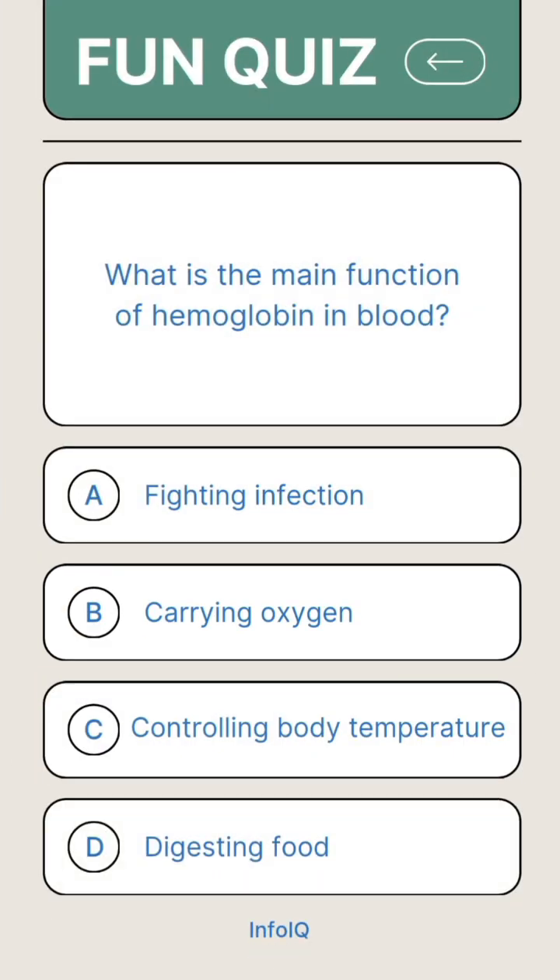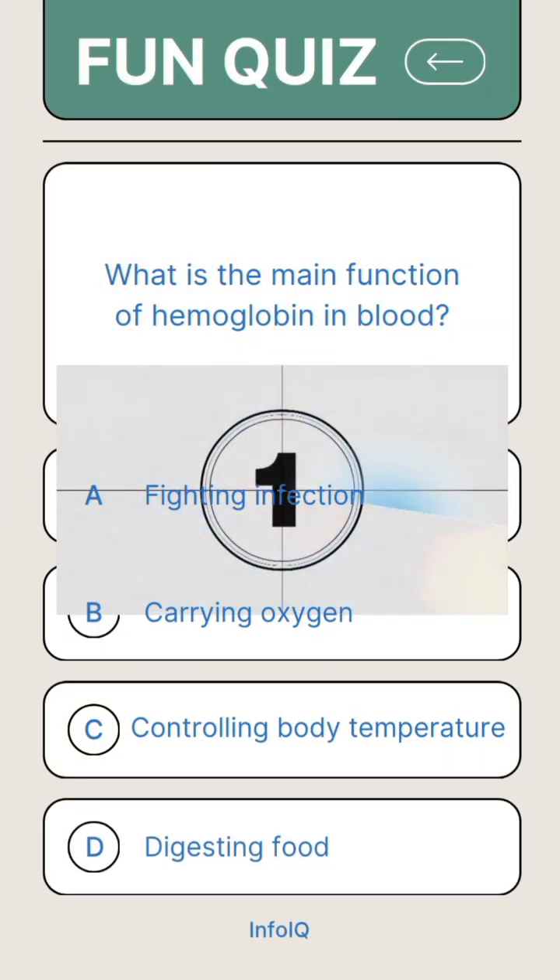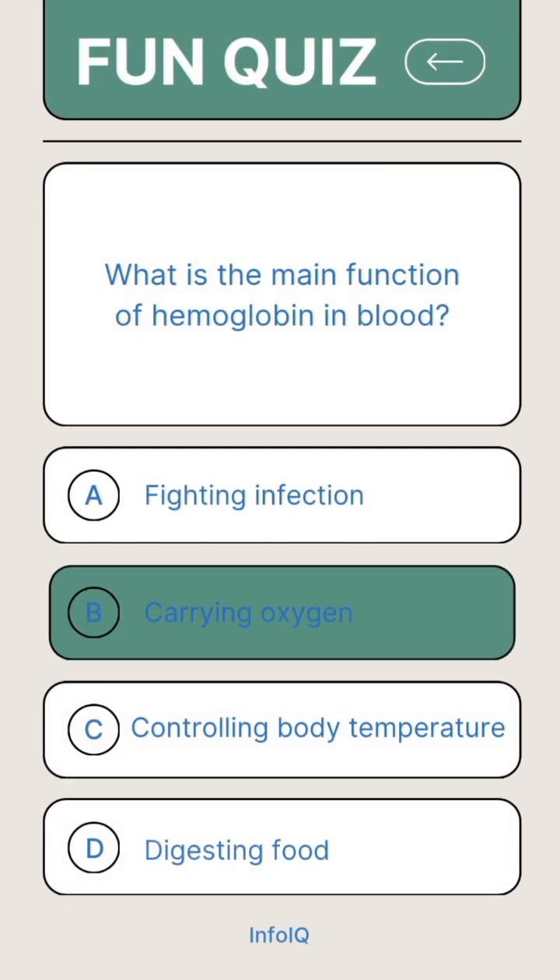What is the main function of hemoglobin in blood? Answer B. Carrying oxygen.